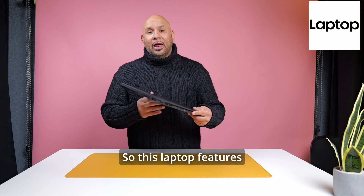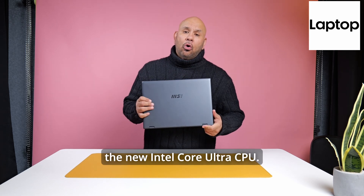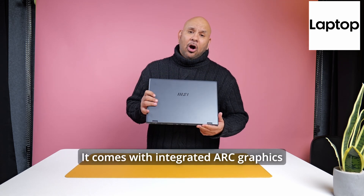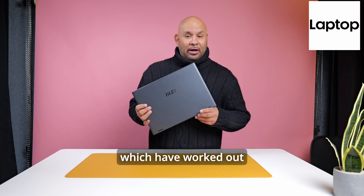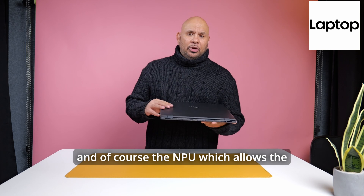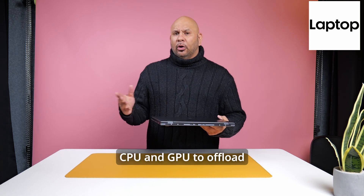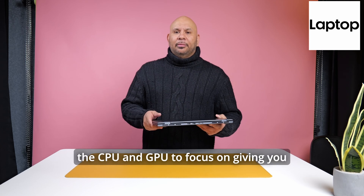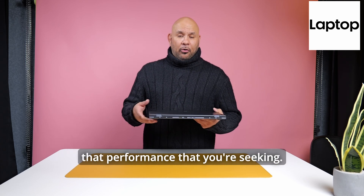This laptop features the new Intel Core Ultra CPU — it's the 7 155H — and it comes with integrated Arc graphics, which have worked out fantastic for this laptop. And of course the NPU, which allows the CPU and GPU to offload some tasks to it and lets them focus on giving you the performance you're seeking.